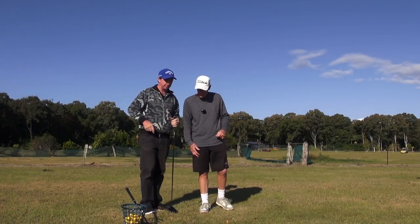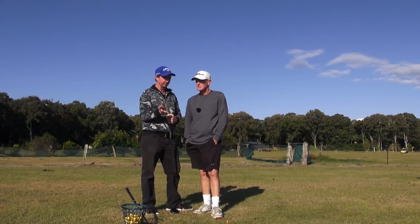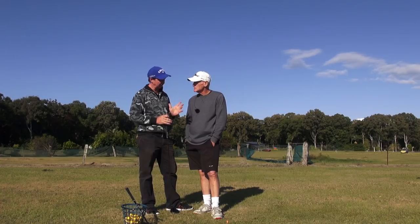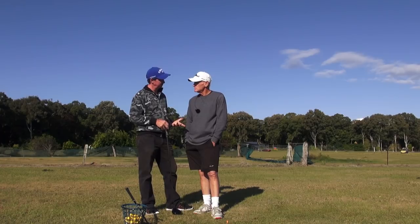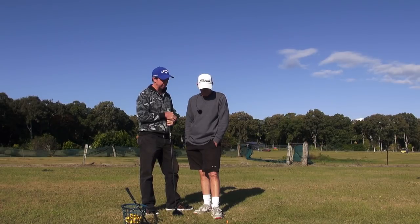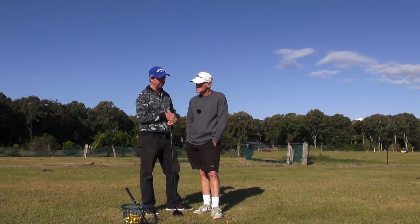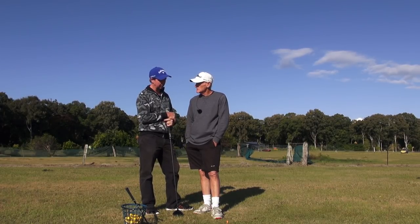Coming back to the driver, I had a few issues with ball position. I was getting further and further forward, as we do when we don't check it from time to time. I was getting some balls that were just starting to go a little bit left. I talked to J.H. late last week and we realised my ball position had come way too far forward. So we corrected that and now everything is back on the target line where it should be.